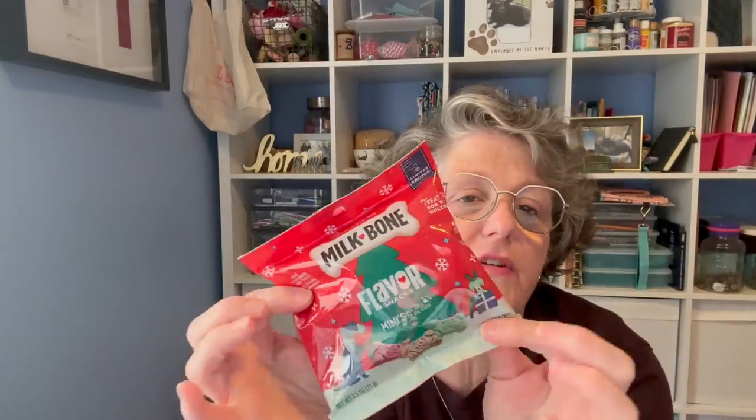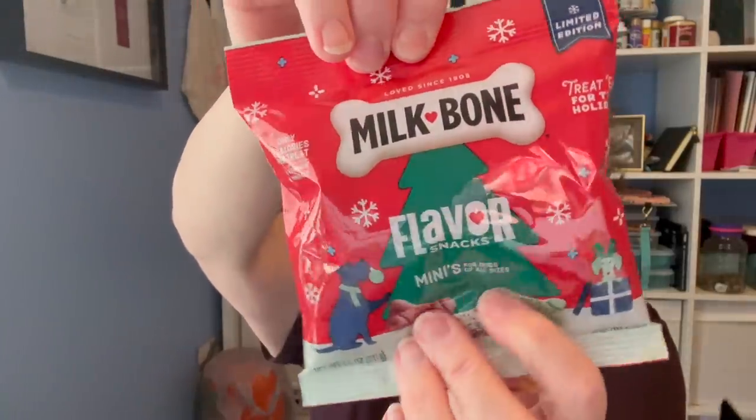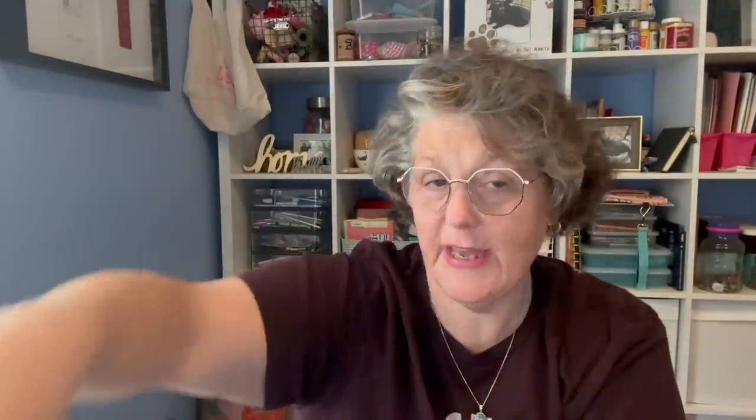They brought these back out and I get these for Luna. These are the little tiny dog bones — they're like an inch — that's how big they are. She's little and she likes those, so I get those for her.